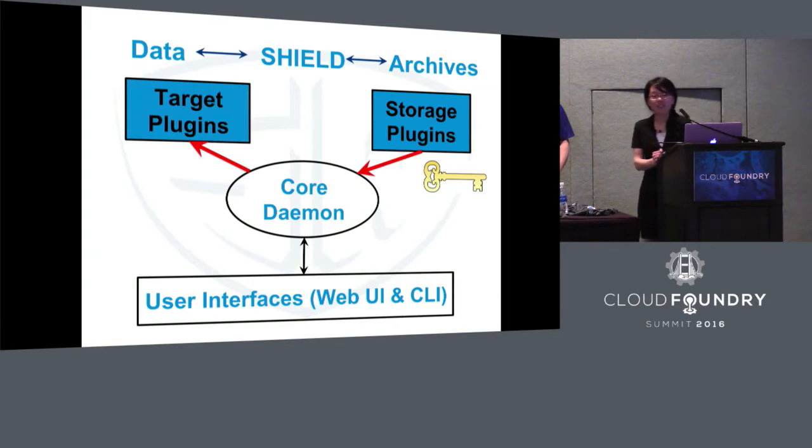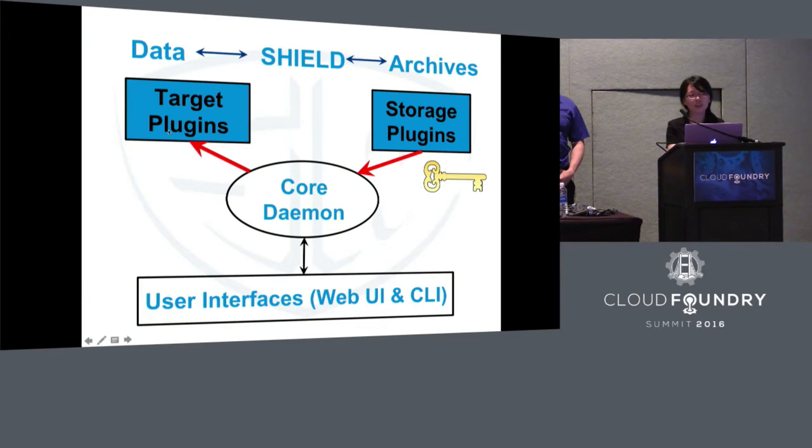Sometimes accidents happen. We lose data. Then we come to the point where we have to restore the data. When we restore, the storage plugin will use the key to retrieve the data, then send it over to the target plugin. The target plugin will load the data into your system. Then you get all your data back. Simple, right?